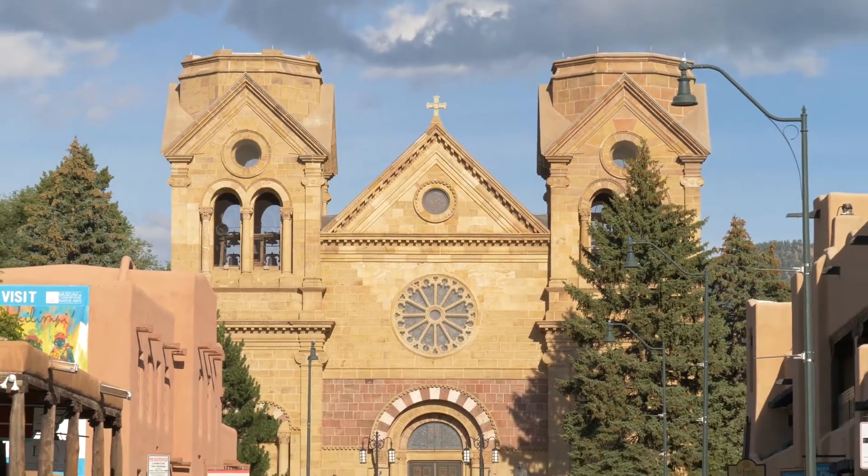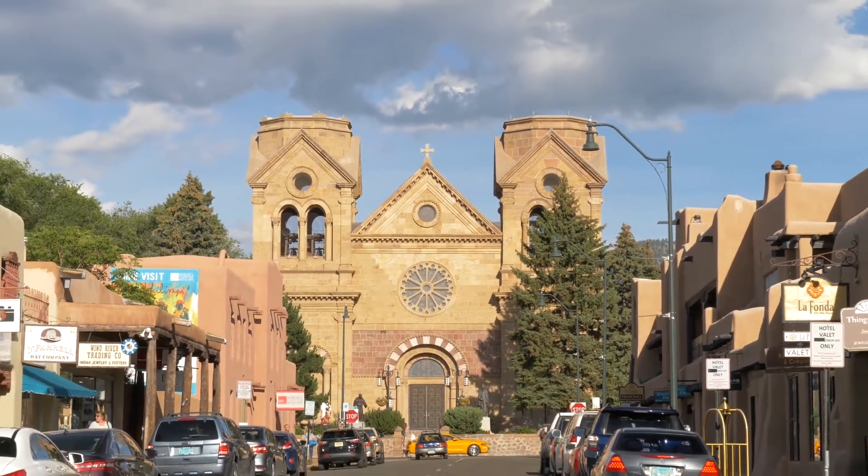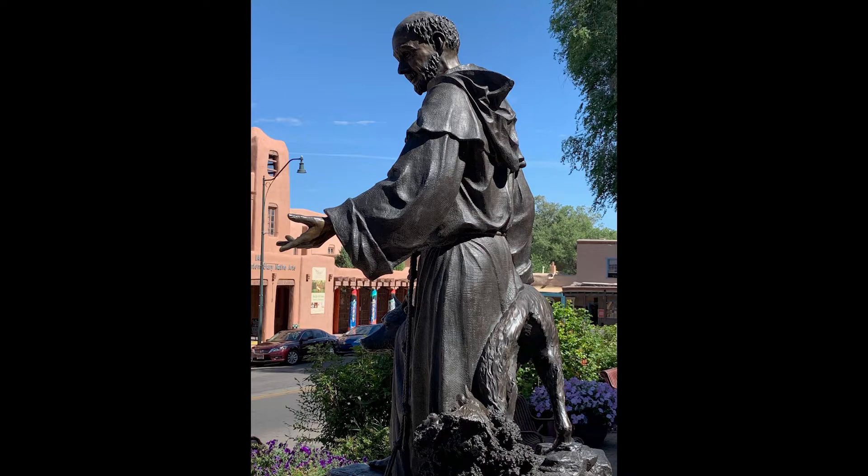The cathedral is about 150 years old, dedicated to St. Francis of Assisi. There he is.